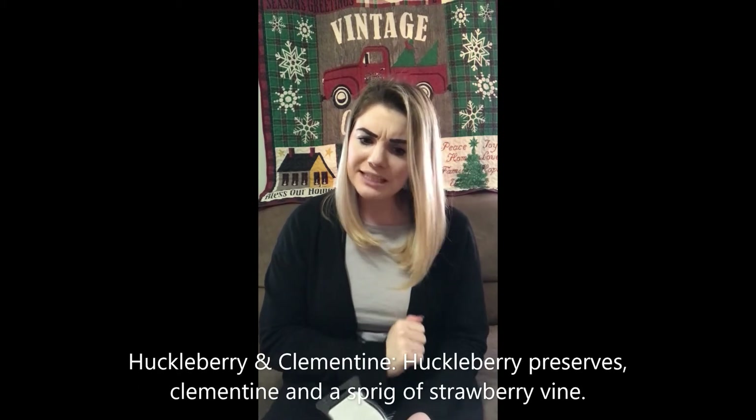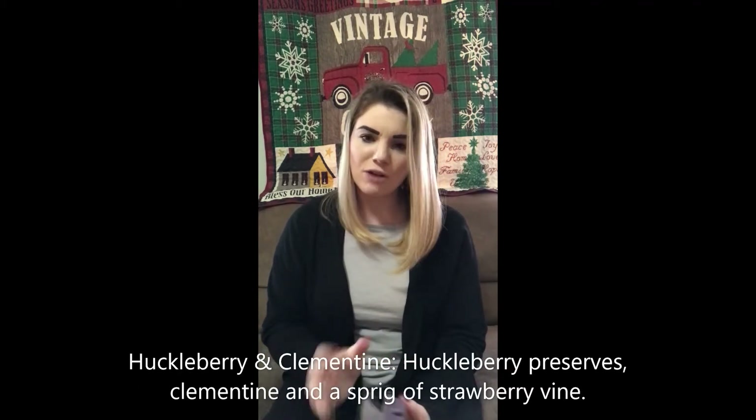Huckleberry and Clementine is up next. The scent description is: huckleberry preserves, clementine, and a sprig of strawberry vine. You might like this one, but I am going to give it a hard pass. I'm putting this one right back in my box.